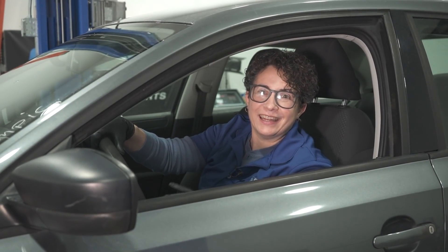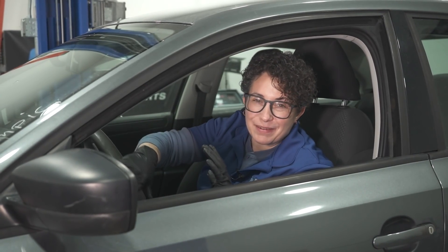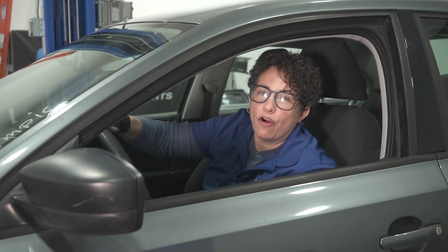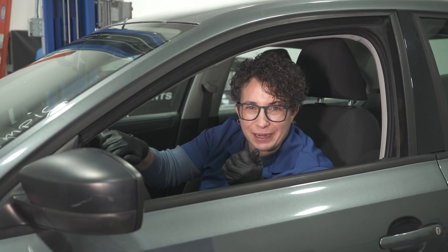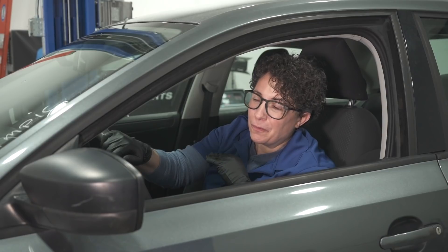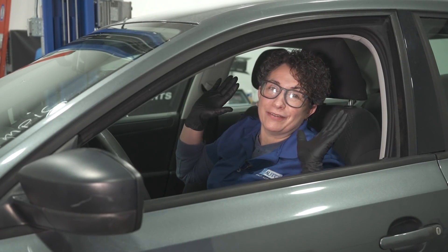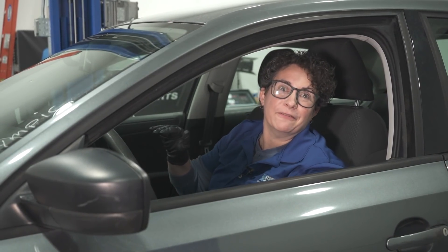I can't even believe this noise — and this is without the car on the ground. It is horrendous. Wait till you hear what it sounds like going down the road; we have it for you later on. I just can't even imagine that someone drove this car and didn't fix it.